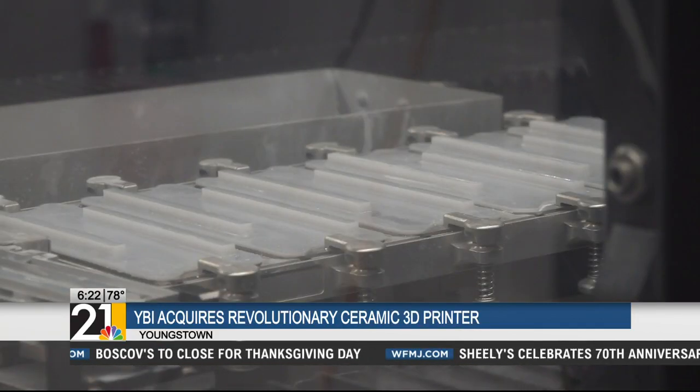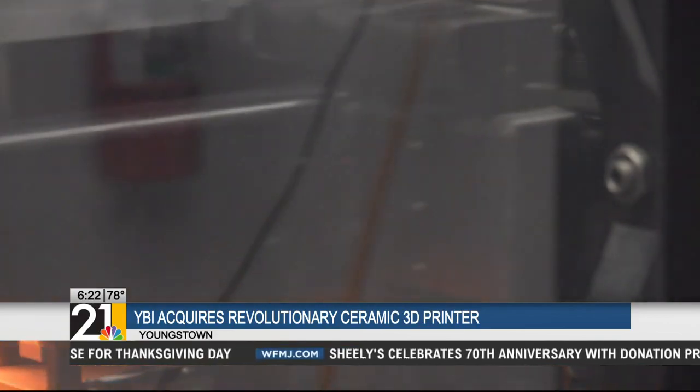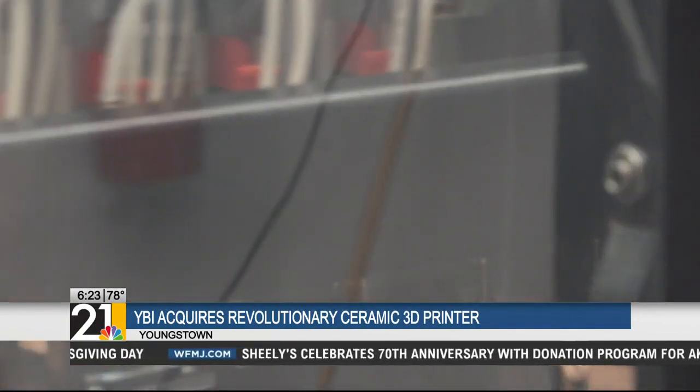Leaders say the number of applications is endless, and YBI is excited to be at the forefront of revolutionizing additive manufacturing.